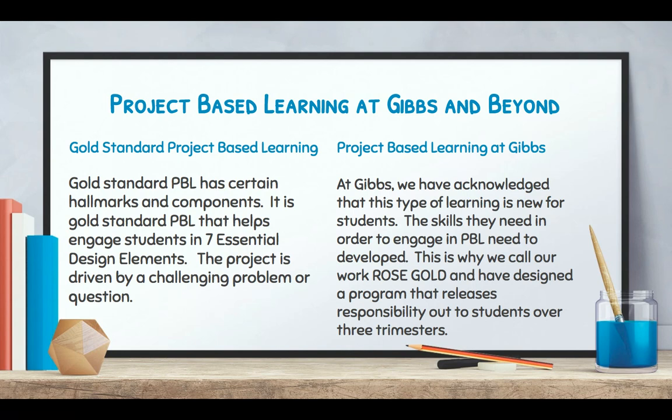Gold standard project-based learning has certain hallmarks and components. It has 7 essential design elements, and the project is driven by a challenging problem or question. At Gibbs, we've acknowledged that this type of learning is new for students, and the skills they need to engage in those 7 essential design elements are still being developed. So we've affectionately called it rose gold.